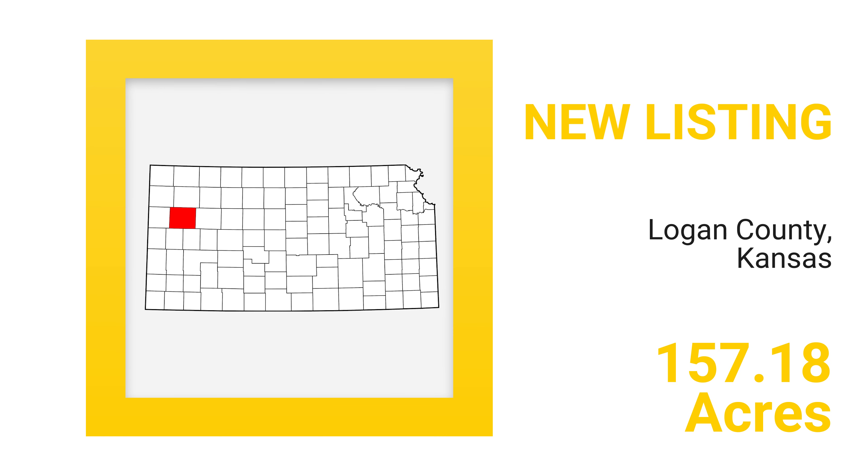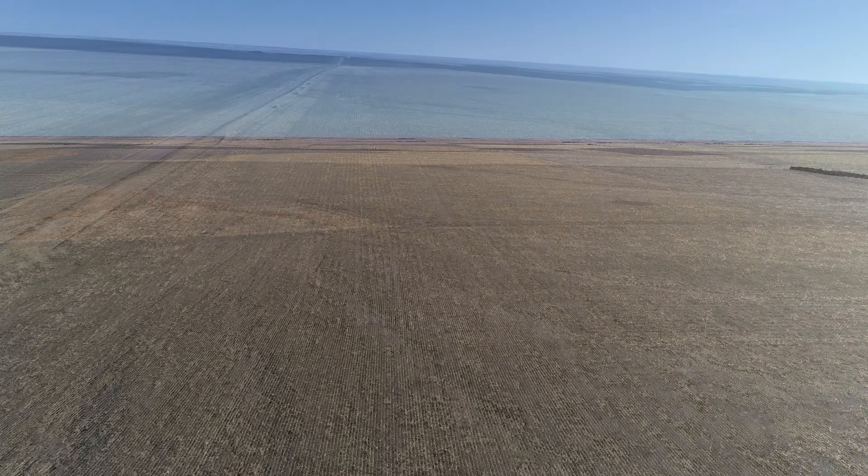It's 11 miles south of Oakley, Kansas, on Highway 83 to Seneca Road, then 5 miles west on Seneca, then a mile south on 390 Road. It's in the Logan County oil patch south of Oakley, Kansas, with multiple producing oil wells in the immediate area.